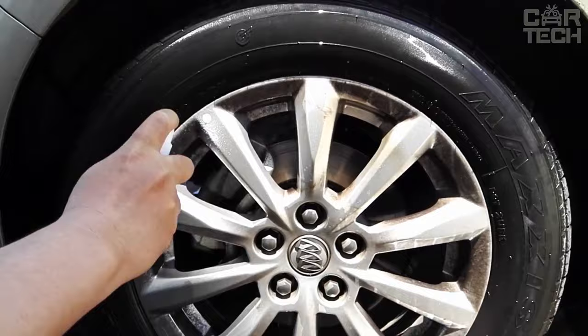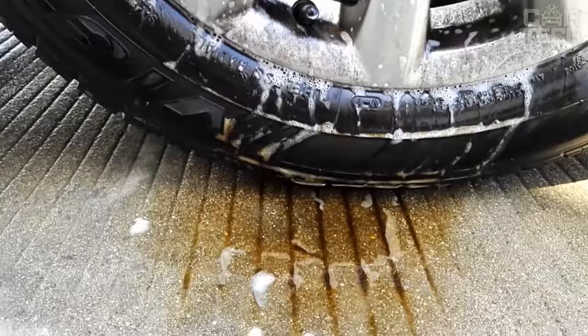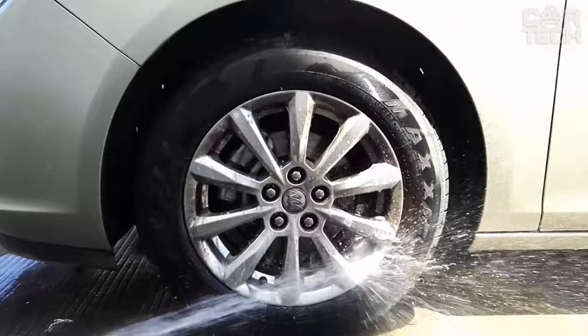Car wheel rims are more susceptible to dirt than other parts of the car. They are often covered with bitumen particles, which are very difficult to clean without damaging the paint coating of the disc. This solution will help to clean any dirt on discs, including dried bitumen. The product is applied to the surface with a spray and then wiped with a microfiber towel from the kit. The solution gives a shine and protects the rims from corrosion.